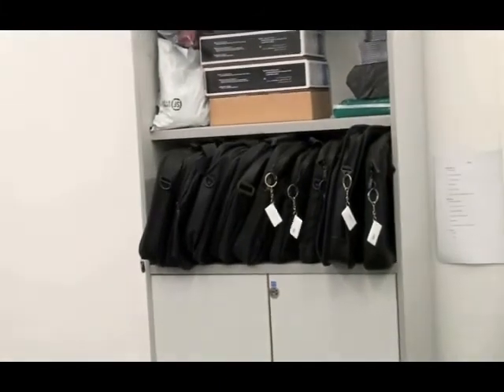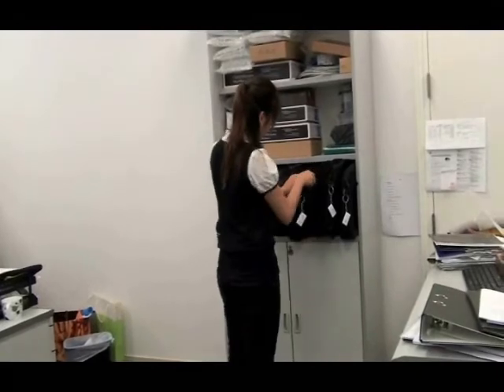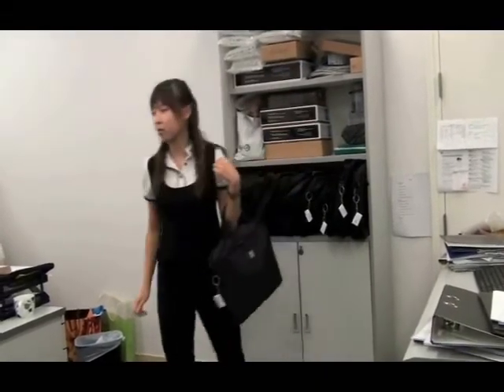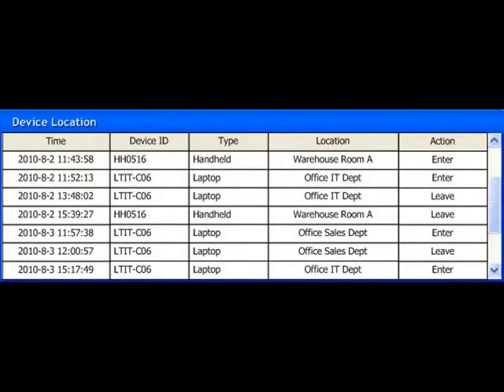The same applies to valuable assets. Huzzer tags are attached to laptop bags, and once staff takes the bag to a meeting room, the tracking system clearly shows the item leaving the room detected by the reader — with time, device ID, type, location, and other information easily retrieved. The Huzzer tag can also be attached directly to the laptop, preventing people from taking the laptop while leaving the bag with the tag behind in the office.